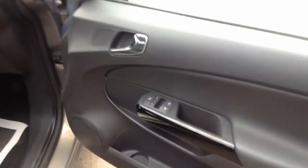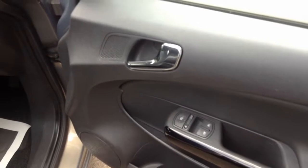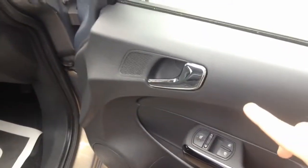Moving round to the side of the vehicle and opening the driver's door, you can see we have front electric windows equipped on this vehicle with electric wing mirrors and a chrome covered door handle.